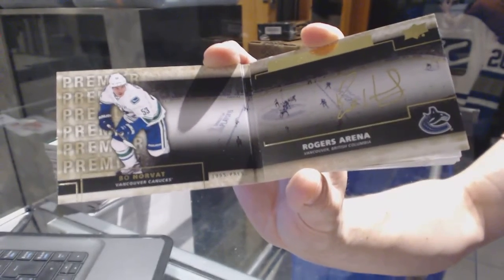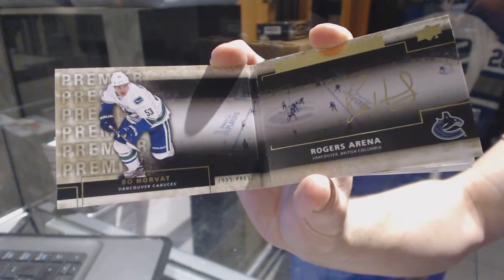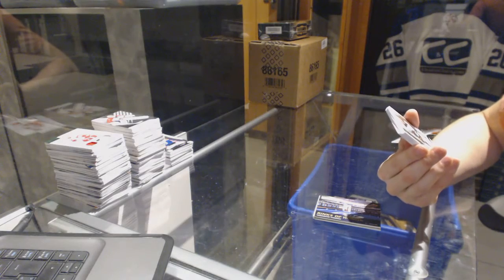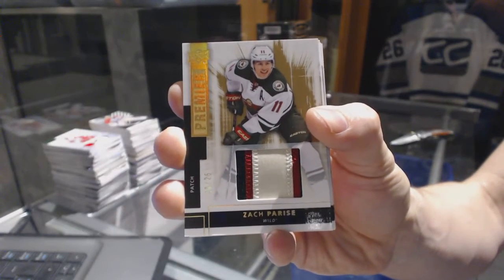We've got a Rinks of Honor auto booklet for the Vancouver Canucks — Bo Horvat. Rinks of Honor for the Canucks. We've got a three-color base patch, number 20 of 25, for the Minnesota Wild — Zach Parisi.